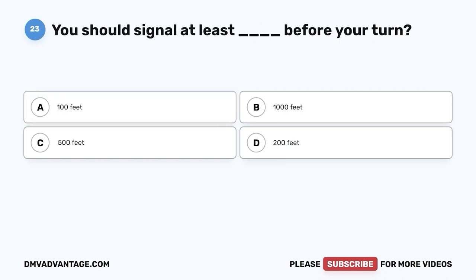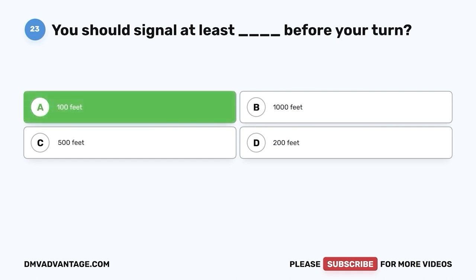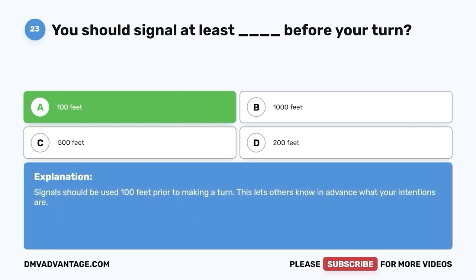Question 23: You should signal at least blank before your turn. A. 100 feet. B. 1,000 feet. C. 500 feet. D. 200 feet. The correct answer is A, 100 feet. Signals should be used 100 feet prior to making a turn. This lets others know in advance what your intentions are.